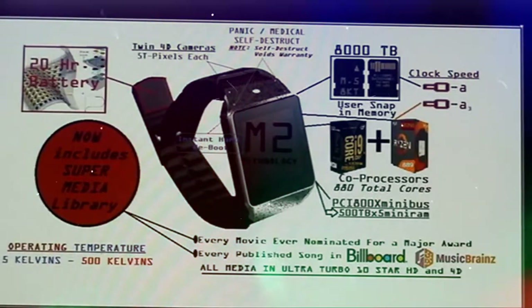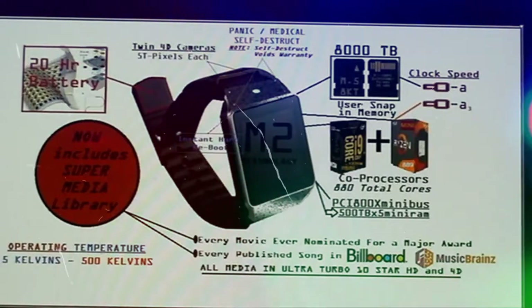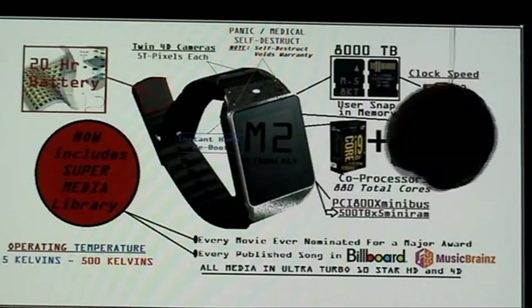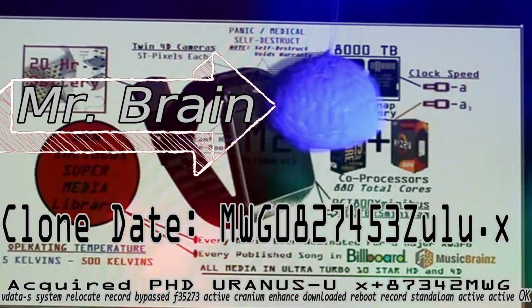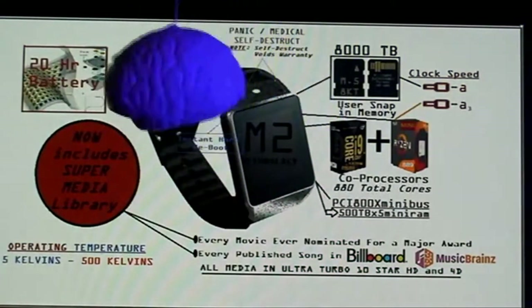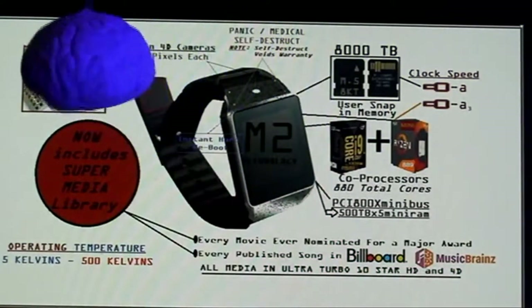Mr. Brain! Sorry I'm late, I was on a break. Well, ladies and gentlemen, this is the Chronometer of Your Future.